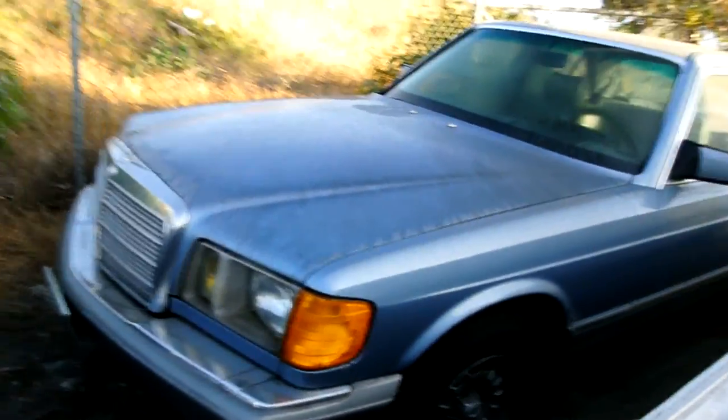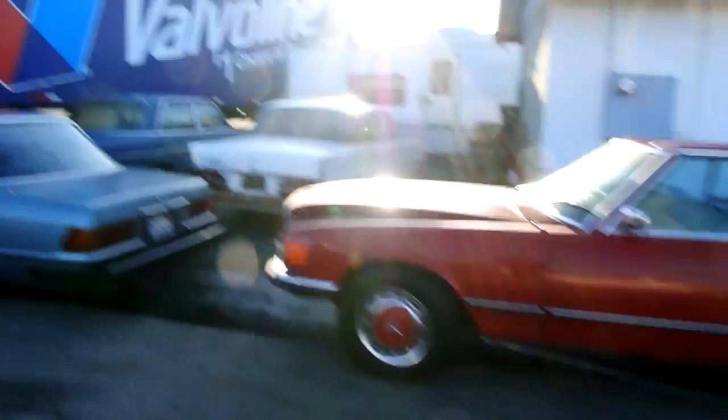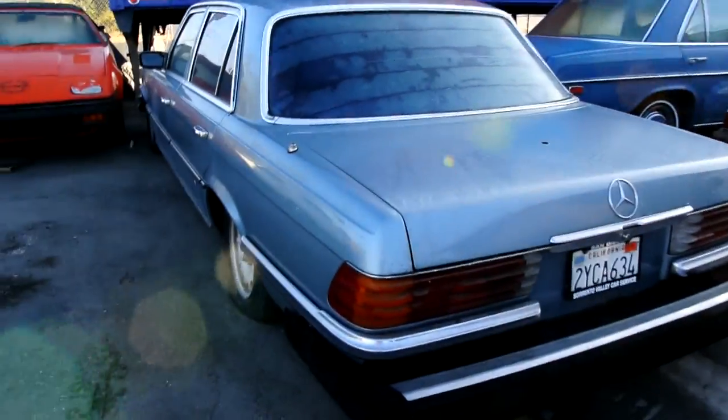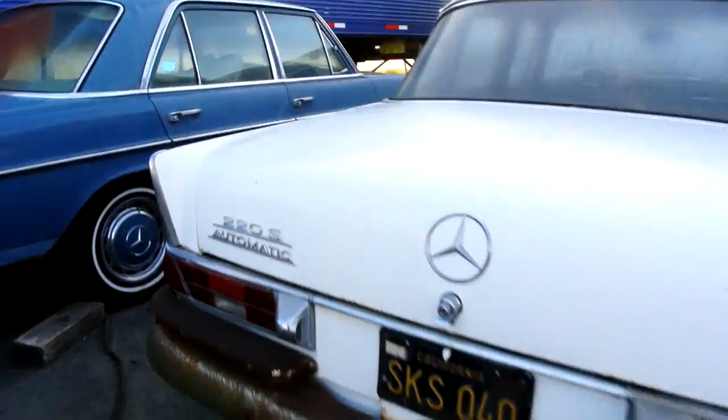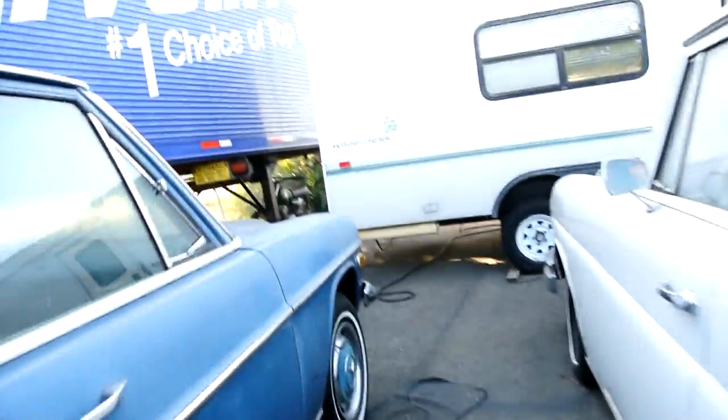A 380 SEL or SE — beautiful in and out. That Lincoln can sell so cheap it's pitiful. Check out the full review. A Bricklin! A 220S! A '69 — I've got them everywhere. A Triumph TR7. A Mercedes-Benz 6.9. A '65 220S, a '68 230 manual — beautiful car. I've got another one sitting — two of these '69s.